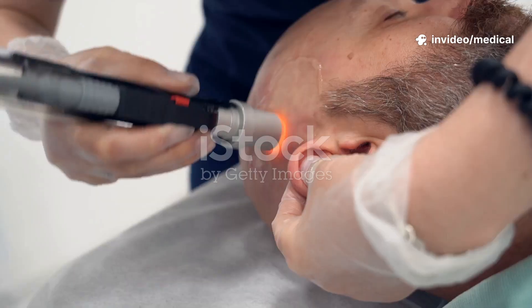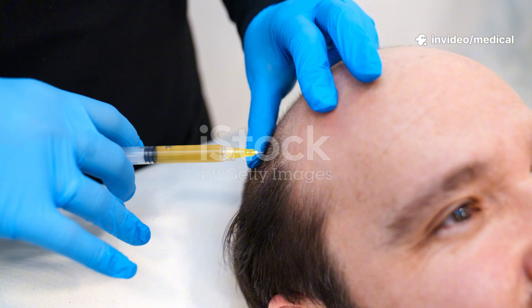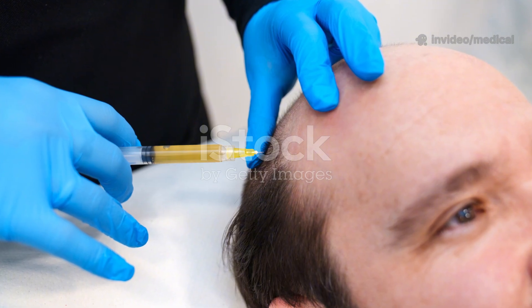Other supportive therapies include minoxidil (Rogaine), which doesn't block DHT but stimulates hair growth; micro-needling, which enhances blood flow and absorption of topicals; and PRP therapy, which uses your own plasma to regenerate hair follicles.